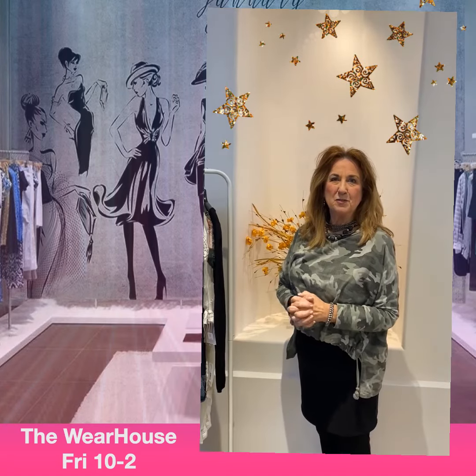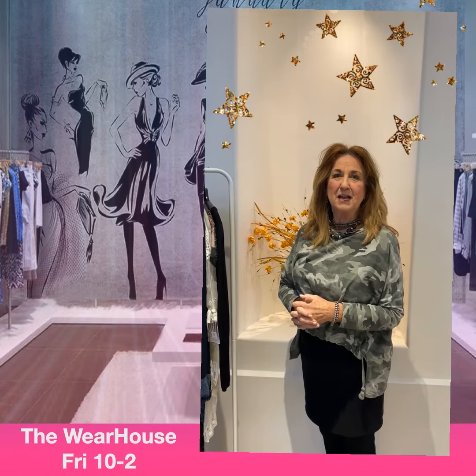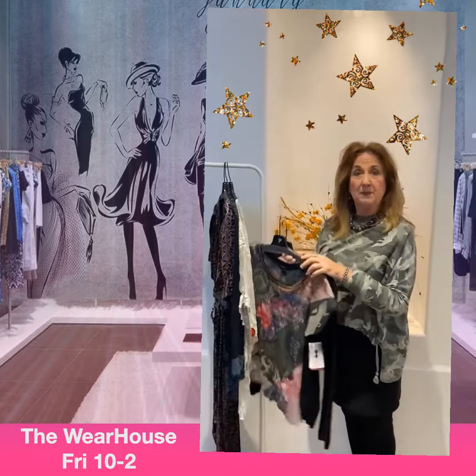Hi ladies, welcome to the G. Loretta warehouse weekend! It's that time again — Friday and Saturday, 10 to 2, back at the warehouse. Have I got some goodies for you guys this week!